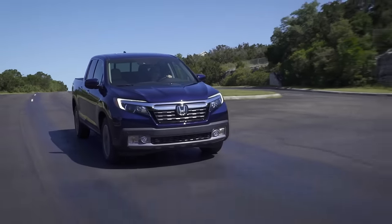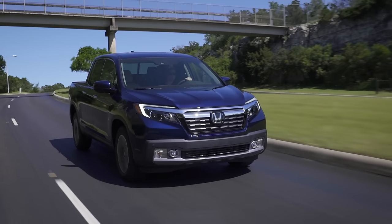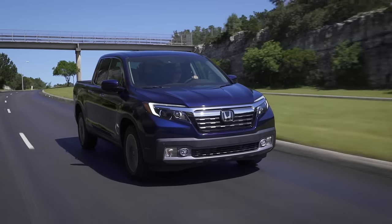The new Ridgeline is also the only truck in its class to receive a five-star rating from the NHTSA — the National Highway Traffic Safety Administration. One of the features I really enjoy on all Honda and Acura products is the lane keeping assist system. It works very, very well — it's easy to use, and if you're not paying attention for a split second it really does keep you within the lane.